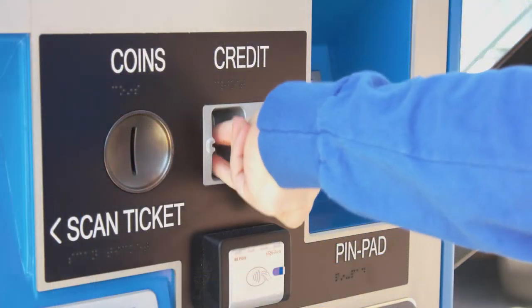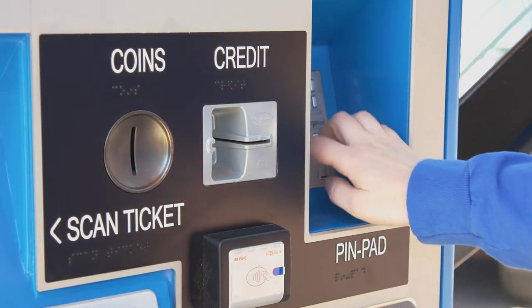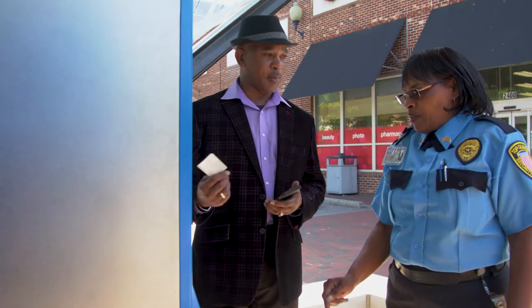Credit card payments require zip code verification, which you enter on the PIN pad to the right. Passes issued from the ticket vending machine are automatically activated. You can buy up to six passes per transaction.